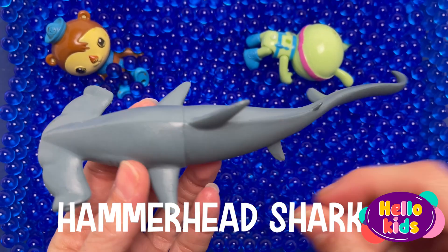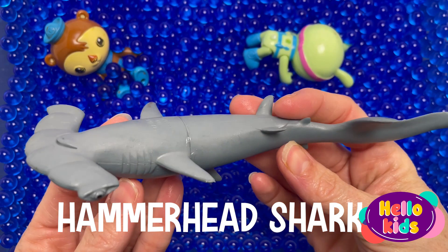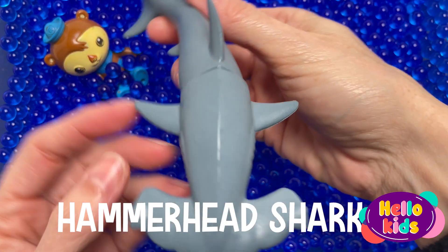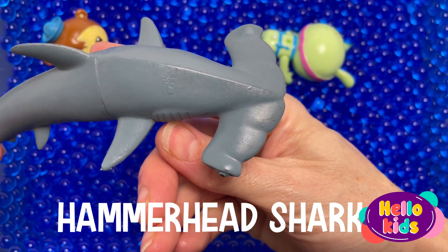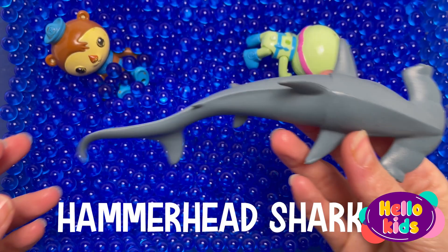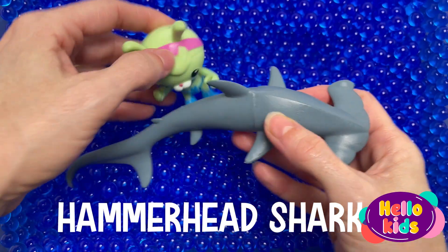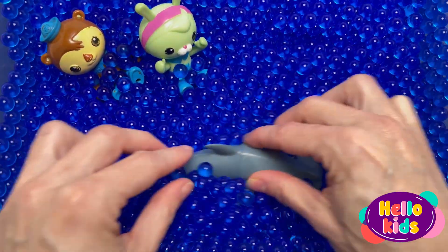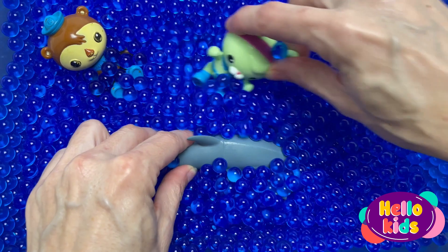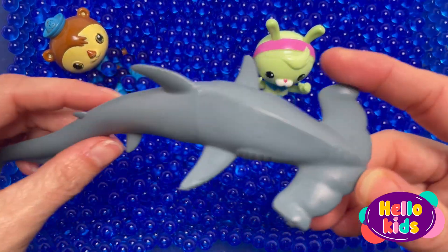A hammerhead shark uses its wide head to trap stingrays by pinning them to the seafloor. The shark's eye placement on each end of its very wide head allows it to scan more area more quickly than other sharks can. The hammerhead also has special sensors across its head that help it scan for food in the ocean. Living creatures' bodies give off electrical signals which are picked up by sensors on the prowling hammerhead.